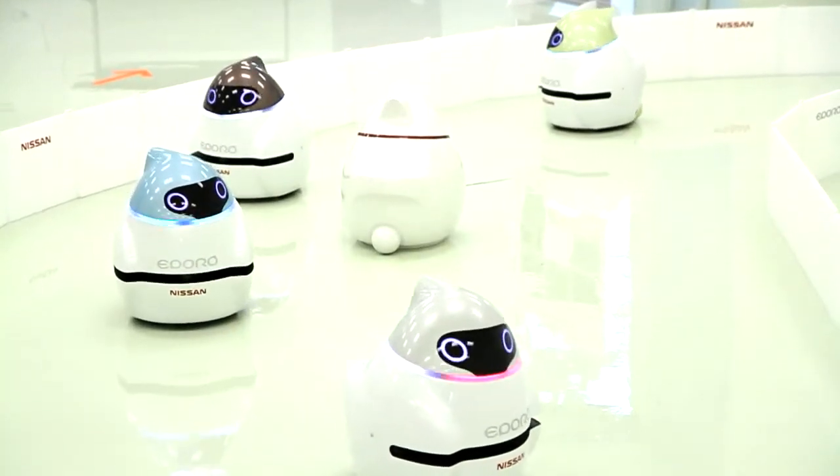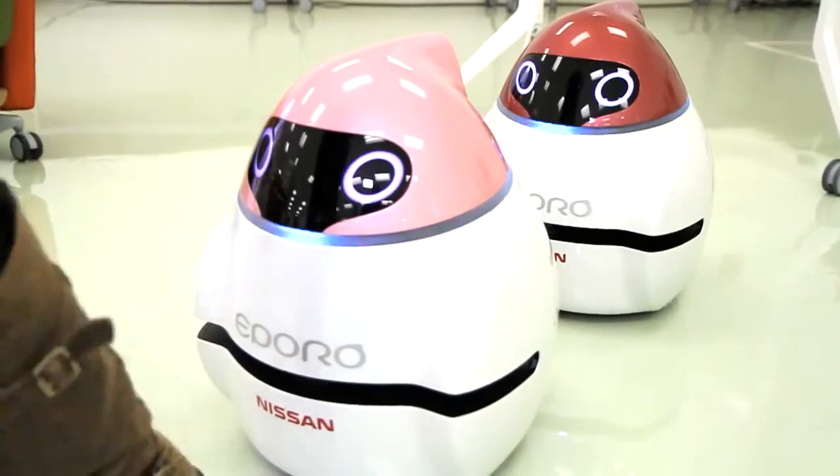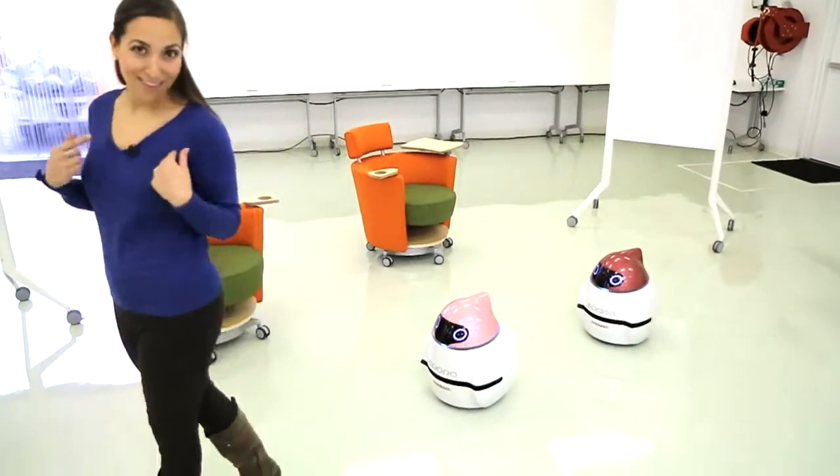This algorithm is very simple. The technology in these robots is similar to what will be used to build and perfect the autonomous car. Already, the Eporos can follow the leader, even if the leader is me.